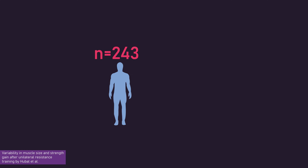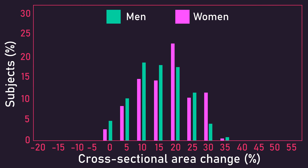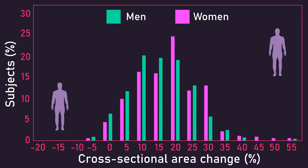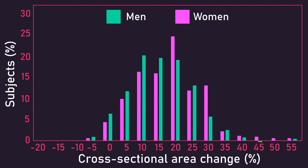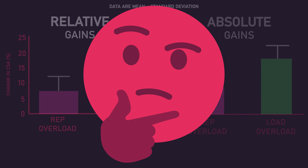For example, Hubble and colleagues had 243 men and 342 women train preacher and concentration curls for 12 weeks. On screen is a graph illustrating how subjects' biceps cross-sectional area was impacted by training. Most individuals tended to experience a 10% to 30% increase in biceps cross-sectional area, but there were individuals experiencing well above this as well as well below this. With small sample sizes, your chance of selecting subjects that vary widely in response abilities is increased. It's entirely possible, due to the small sample sizes, that the load overload group consisted of subjects with an average better muscle-building ability versus the rep overload group, which would explain the greater vastus lateralis gains rather than load overloading being inherently superior.